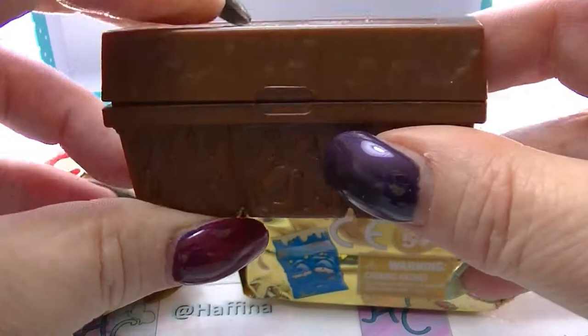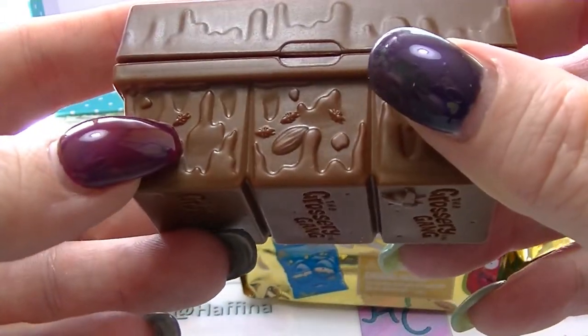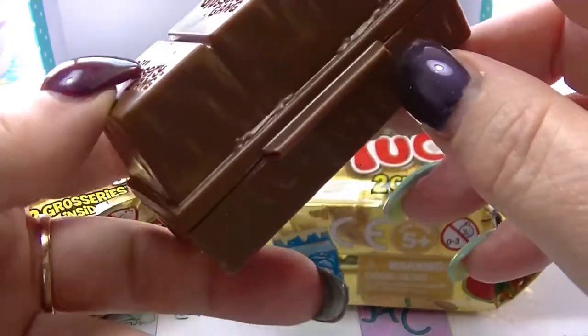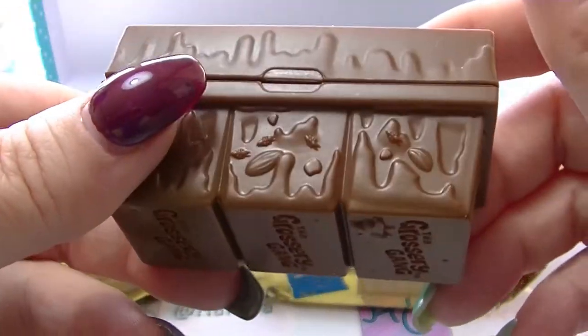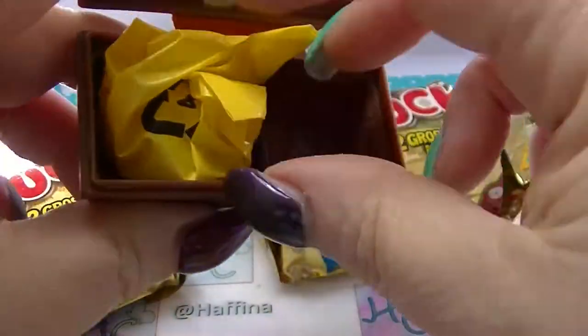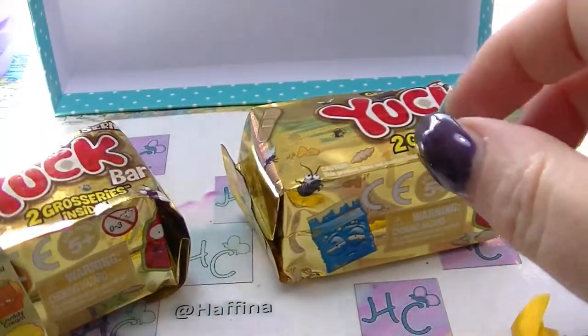I've never opened this before so I love the little bugs and stuff on it. That's cool. And it looks a bit like chocolate — I think it's supposed to be a bin. I'll open it up. We have two little things in it.